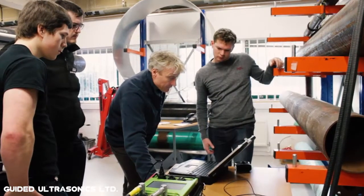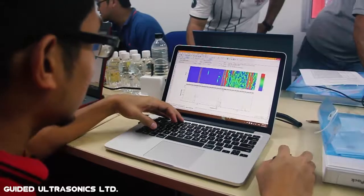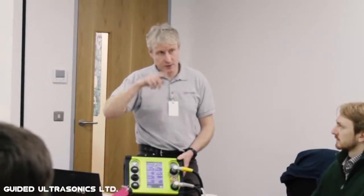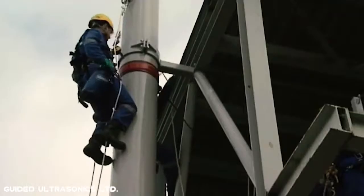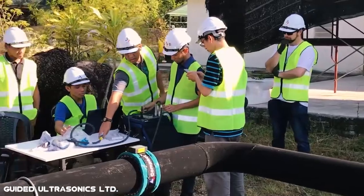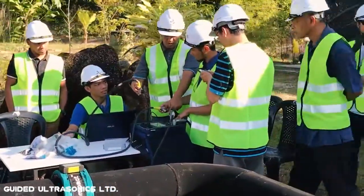Our Level 1 and Level 2 courses at GUL Training offer the chance for you to become a skilled and competent guided wave inspector, learning guided wave theories and applying them to pipeline inspection. You'll gain essential skills required to succeed in an inspection career in the global NDT sector by learning from internationally recognised leaders at the forefront of GWT research and development.